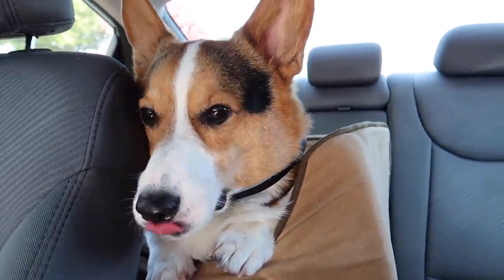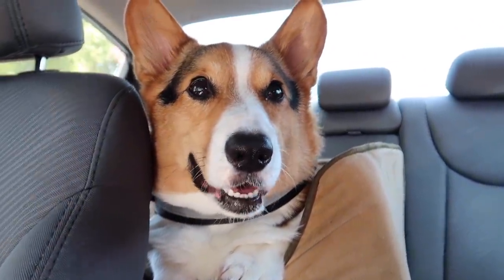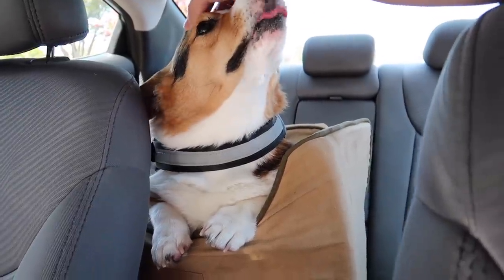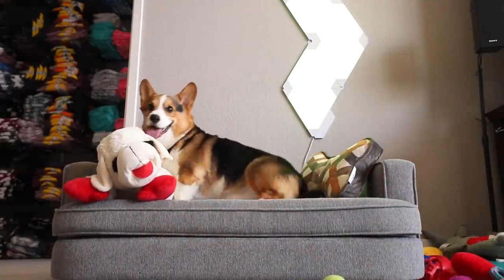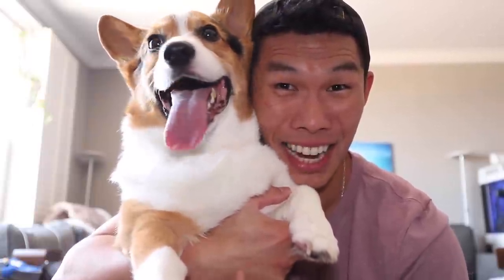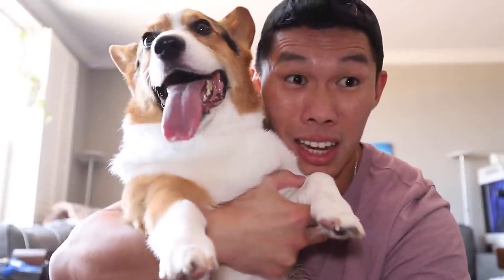Gatsby, how do you feel? You look so much happier. It was very good news. It seems like Gatsby's feeling a lot better. After using the cold laser and doing some adjustments, she said that the inflammation and swelling definitely went down a lot. We're going to take it very easy today and for the next few days, just to make sure Gatsby is healing correctly.